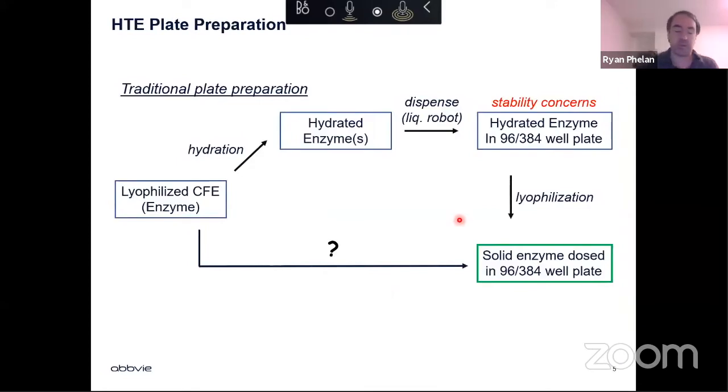One option would be lyophilization — hydrate the enzymes, lyophilize them, and have solid enzymes dosed in a 96 or 384 well-plate format. But that adds another operation. We need lyophilizers that can handle a large number of plates on site, and the majority of our lyophilizers are GMP-rated, so that would involve a lot of paperwork. We were thinking about new and interesting ways to get to a solid-dosed enzyme in 96/384 well-plate format.